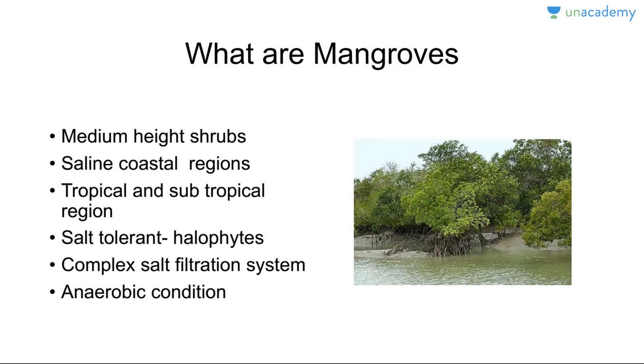First of all, what are mangroves? They are very large, extensive trees but they grow up to medium height, and they are shrubs that grow in saline coastal sediment regions — just remember that term: saline coastal sediment regions. They will always be in tropical and subtropical regions, between 25 degrees north and 25 degrees south. They will not be found in the Arctic or Antarctic.